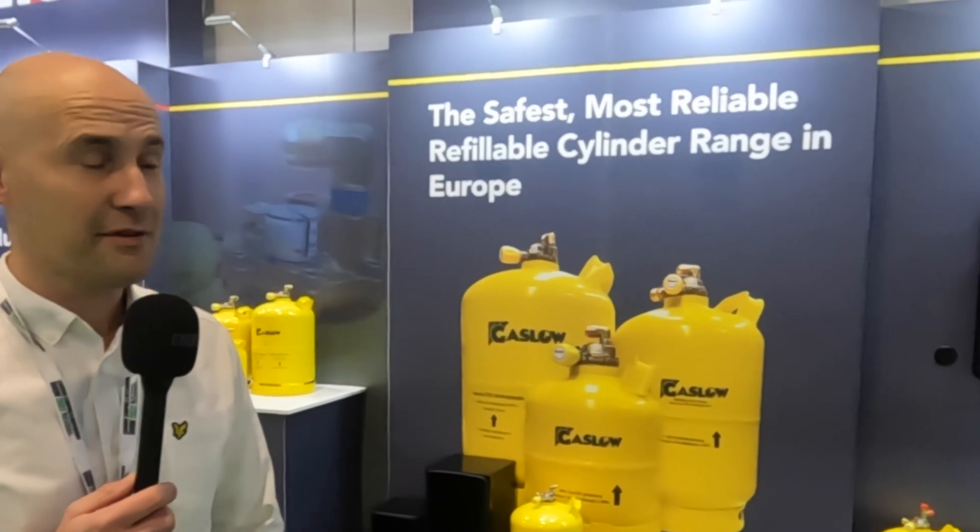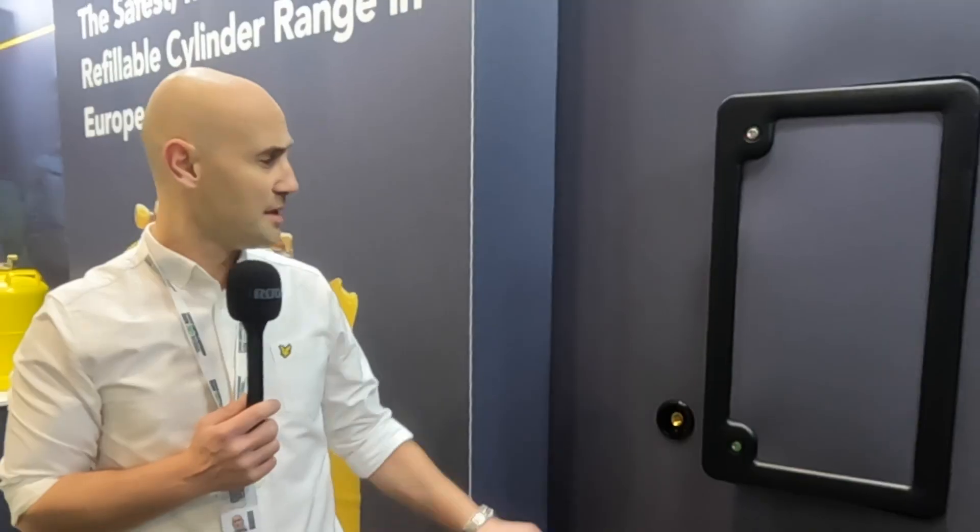This is our Gaslow stand — refillable gas systems, saving at least 50% on refills compared to your standard Calor and Flogas exchanges. No longer do you have to take the cylinders out when you run out. They stay installed, and when you need to top up, simply go to a forecourt and refill.